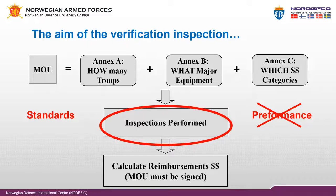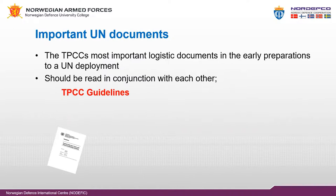Please note that this is an equipment standard verification only and not an operational performance inspection. As mentioned, there are some related and important standalone documents that should always be read in conjunction with each other. Guidelines for formed units from police and troop contributor countries contain general information about the operational, administrative, logistical, and financial aspects of the deployment, support, and operations of formed units in a peacekeeping operation. The TPCC guidelines focus on the troop or police contributor's preparations and deployment.